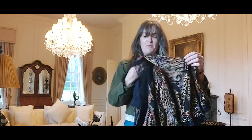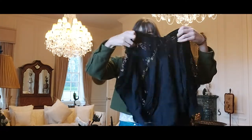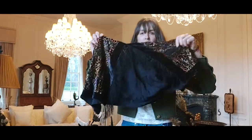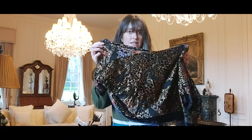Who doesn't love a bit of fringing or tassels? I literally love it, it's my favourite thing. This is devore velvet in beautiful jewel colours — such a cute little shrug slash jacket. Really pretty.